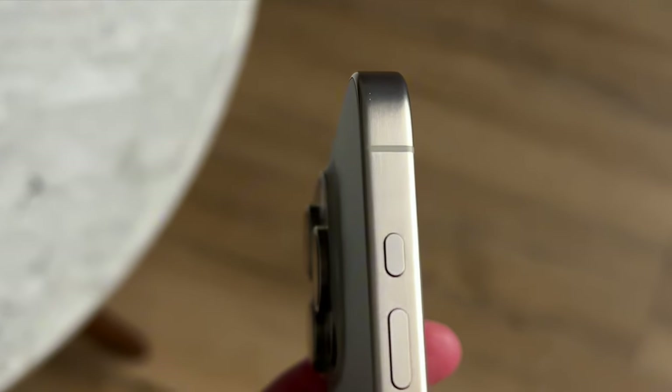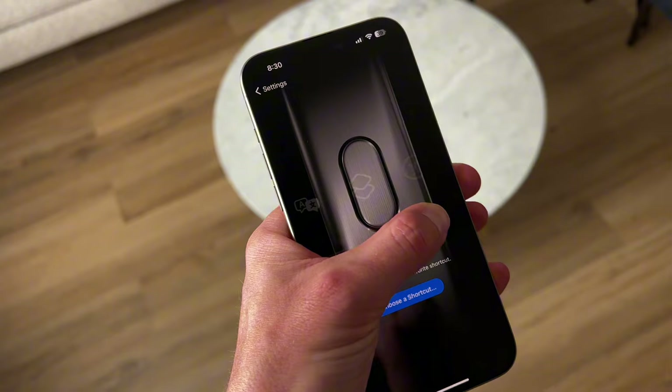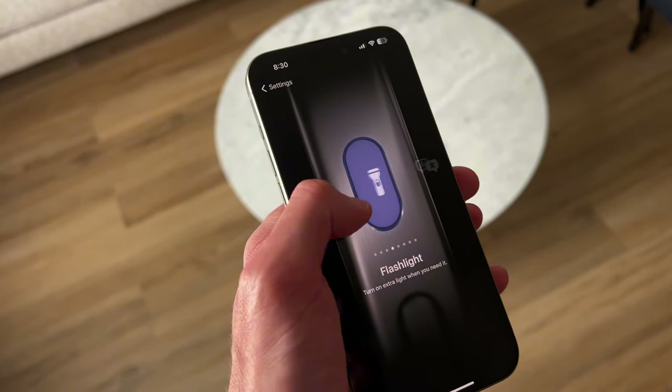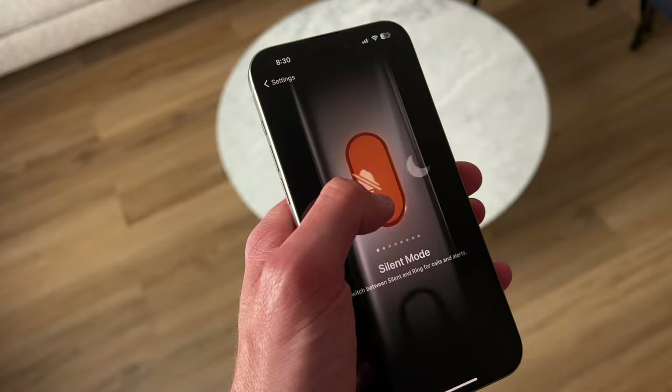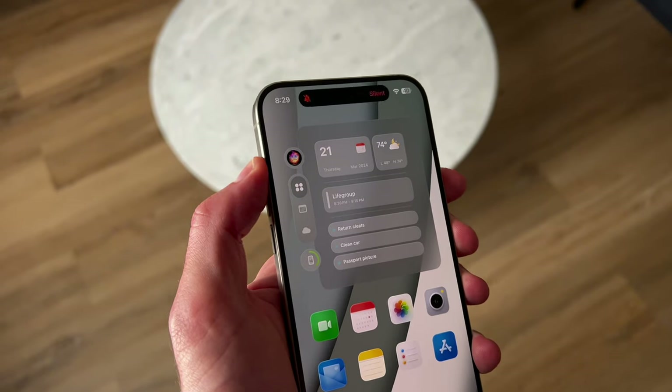One of the biggest features announced was the action button. At first, in the first couple of weeks, it was really cool — a ton of tech YouTubers were doing videos on shortcuts and what you could link it to. But honestly, I found myself not noticing it at all. I just have it set to silent mode or ringer on, and it's pretty much the same to me as the mute switch. I barely even notice it.